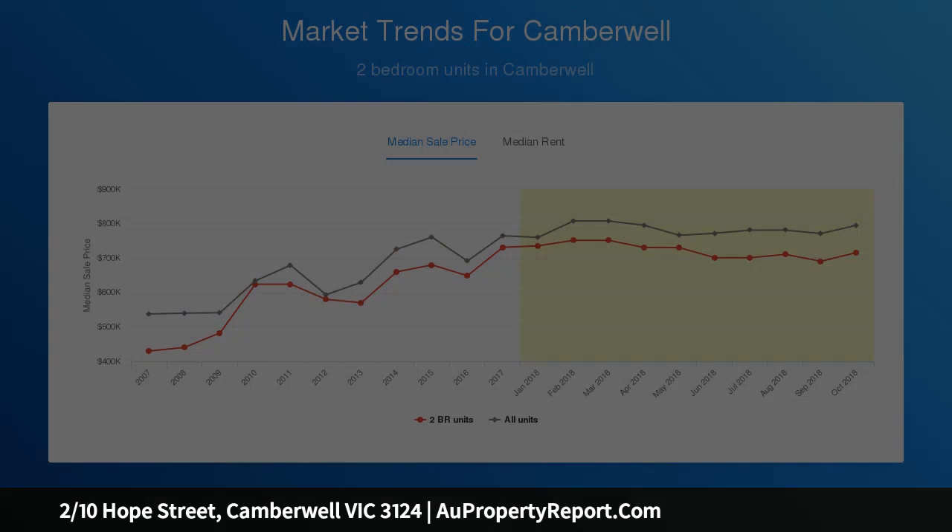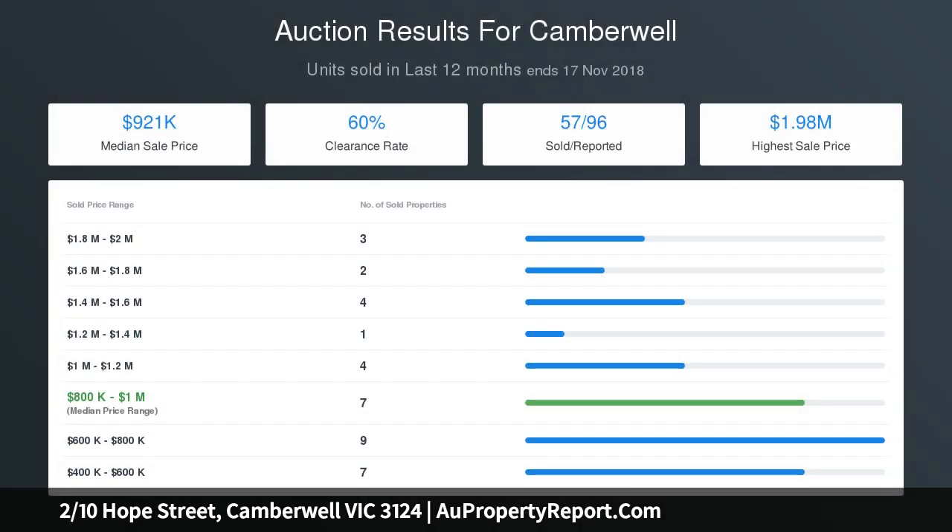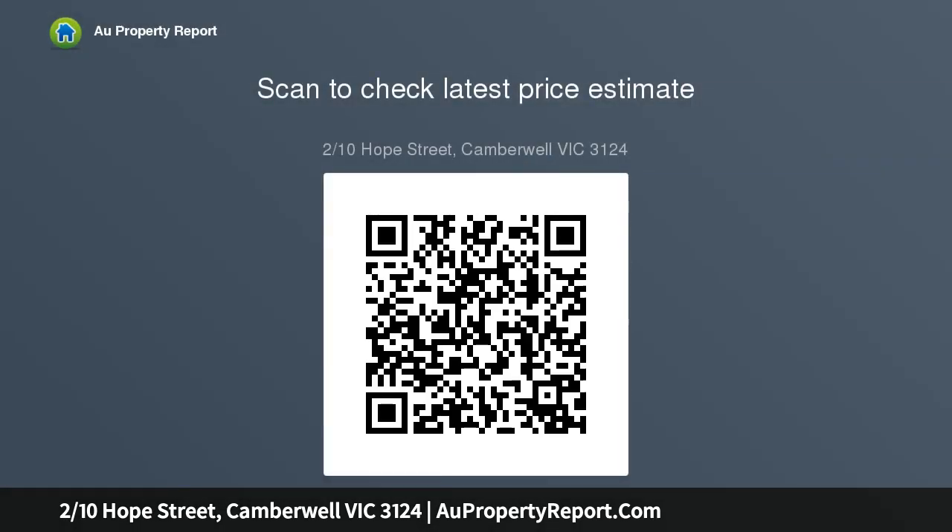No expense has been spared, no detail overlooked, in a double-smack oven and stone kitchen with servery window to the deck. Indulge yourself in this pleasure-seeking haven, free from body corporate fees, finished with a study nook.